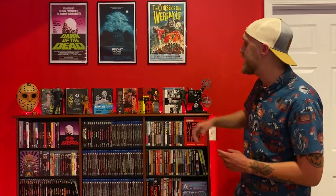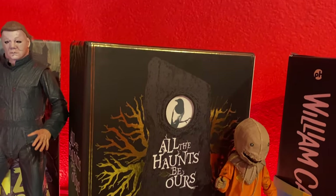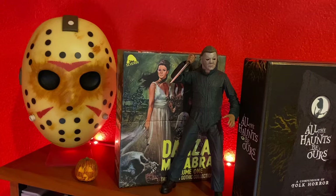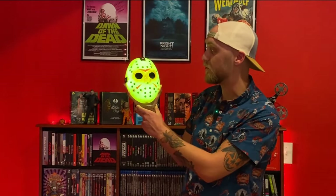Up here I've got a lot of different box sets, including this Gothic Fantastico box set from Arrow Video — three classic black and white Italian Gothic horror films. Over here is the Severin All the Haunts Be Ours box set, their folk horror box set with like 20 movies. Probably one of the coolest things I own. Down here at the end I've got a Jason Voorhees mask. I've got some 11 by 17 posters up here that I think look really good above this shelf — I've had that kind of setup for a very long time.